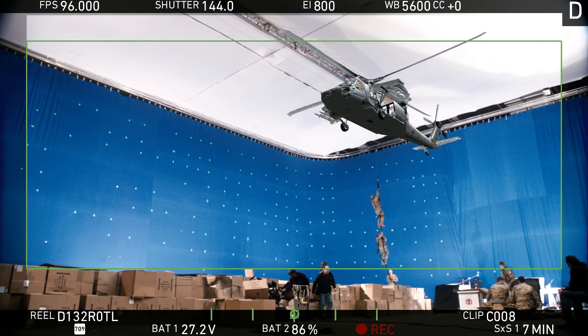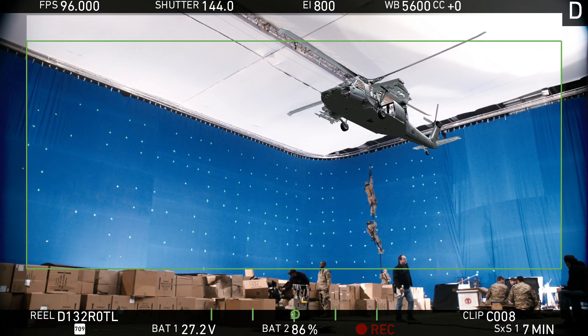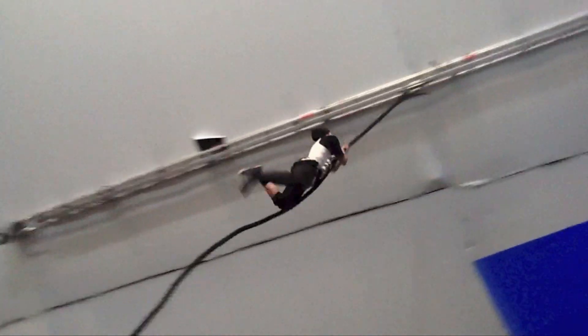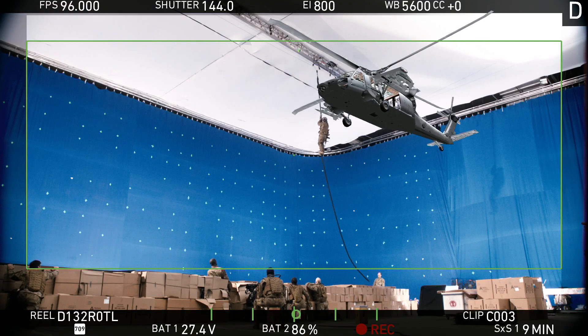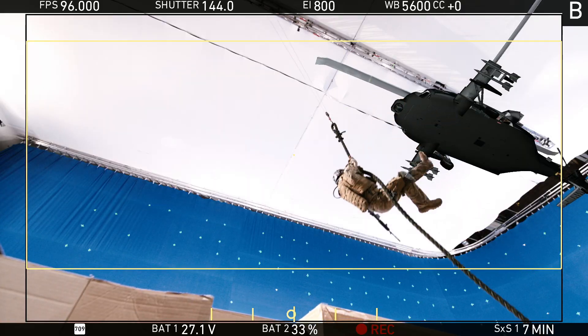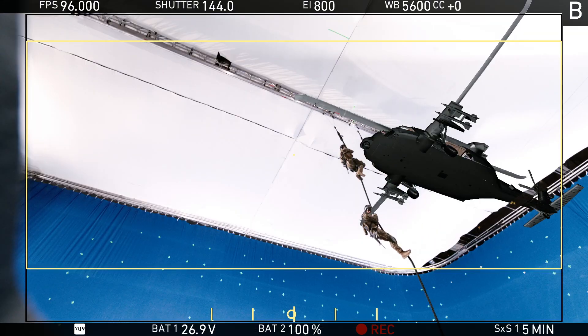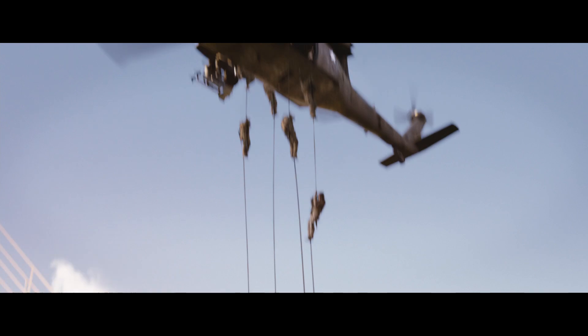The helicopter was always planned to be a full CG helicopter, so it would be hit by a CG missile and then explode in full CG. But the people, we wanted to have for real. So we actually built a stunt rig. The problem is we could only do it one at a time, so for each shot we had to shoot everything four times. Then we would put those four elements together, attach it to a computer-generated helicopter, do the animation, and fit it all together.